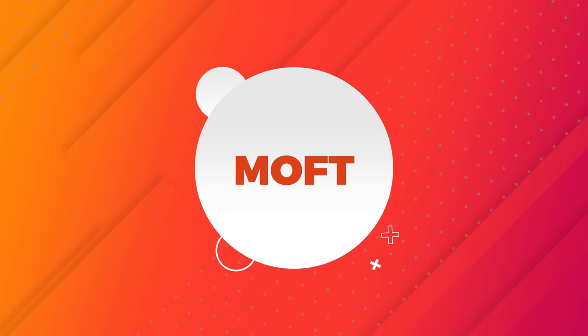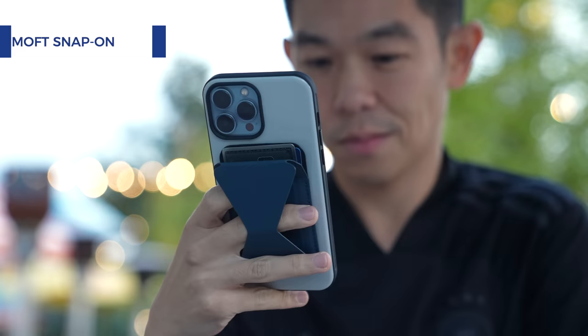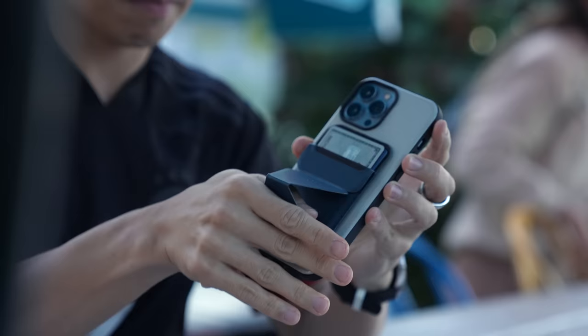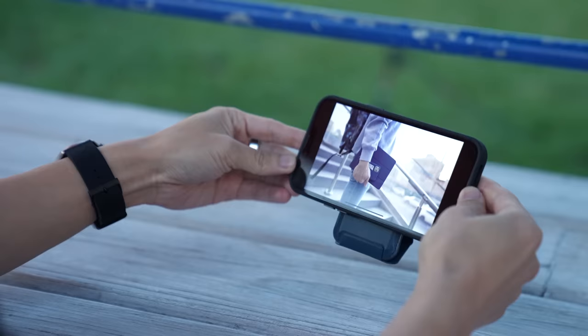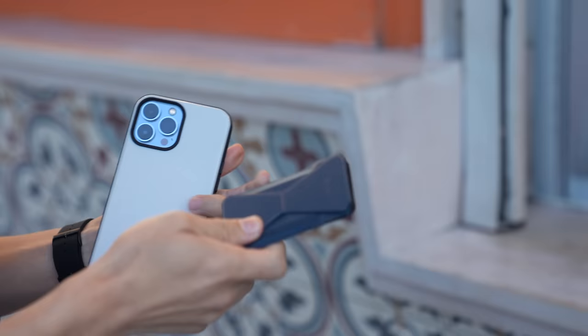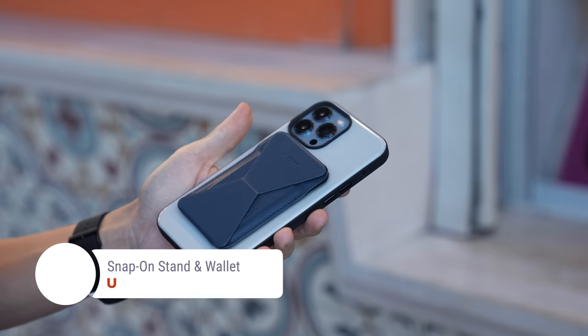If you're looking for alternatives to Apple's MagSafe wallet, you should also definitely check out this one from Moft. Apart from being able to fit three cards, it also opens so you can slip your fingers through and securely grip onto your phone, or prop it up like a kickstand. I like that it's made of leather, so it still looks quite elegant. The MagSafe compatible version retails for $29.99 and is available in blue, black, brown, and gray.